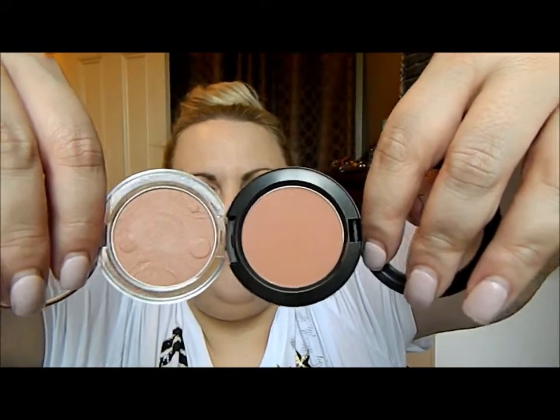Here's a really popular blush from MAC called Gingerly, and the dupe is from Essence called Natural Beauty. These I would say are 95% spot-on — there's a tiny bit more red in Gingerly, but I'm wearing Gingerly on one side and Natural Beauty on the other. I've left the house today knowing I was fine and that they matched up. Swatched, they're very very close to the same thing.